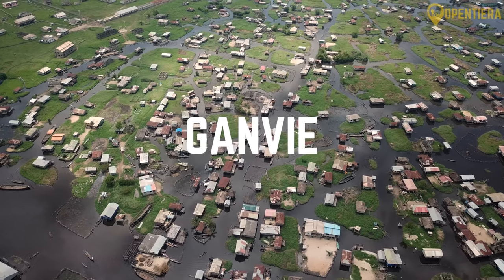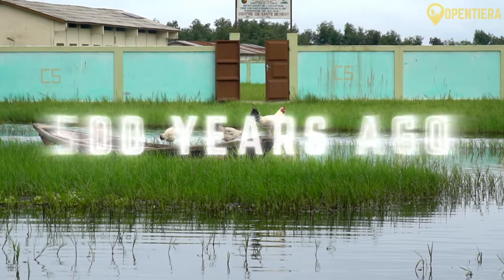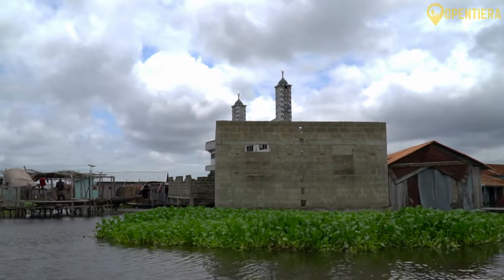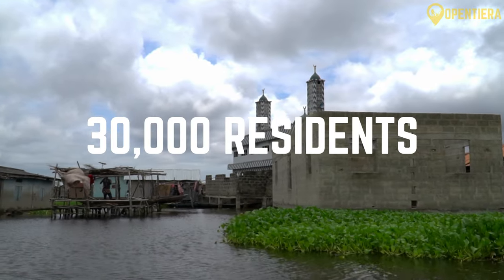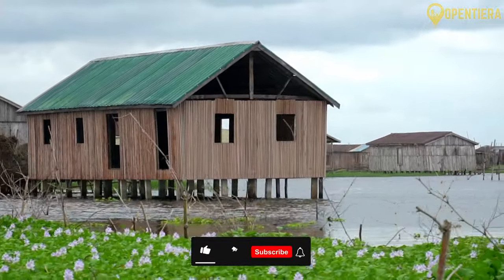Ganvié, sitting entirely on stilts in the middle of Lake Nokoe, serves as Africa's largest lake settlement. Founded 500 years ago by West Africans seeking refuge from slavers, Ganvié has bloomed into a self-sustaining town of over 30,000 residents who farm fish via underwater corrals and commute via hand-carved wooden boats.